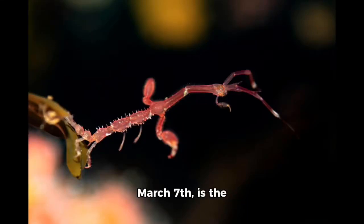The animal of the day, March 7th, is the Japanese skeleton shrimp, or the binomial name Caprella mutica.